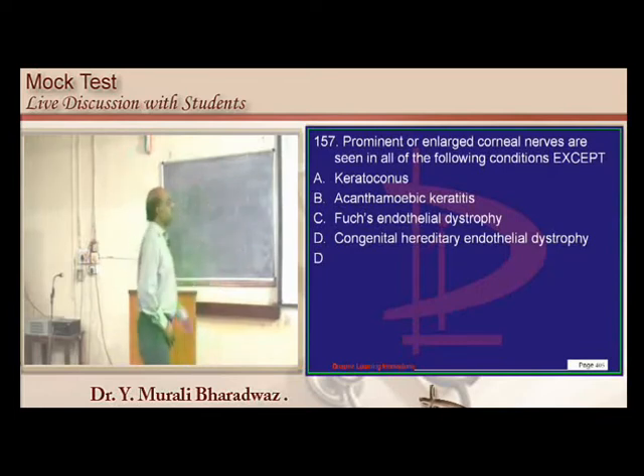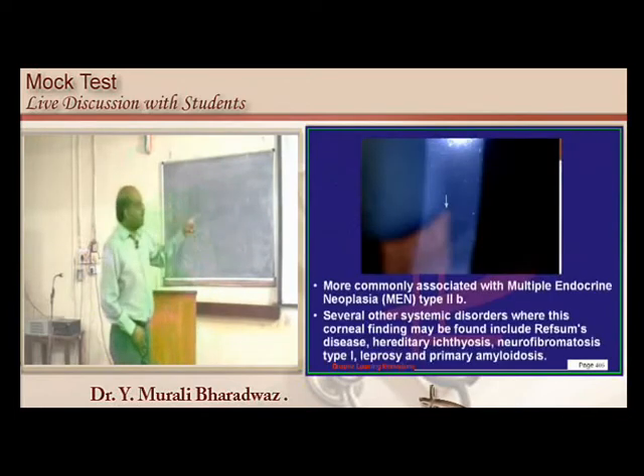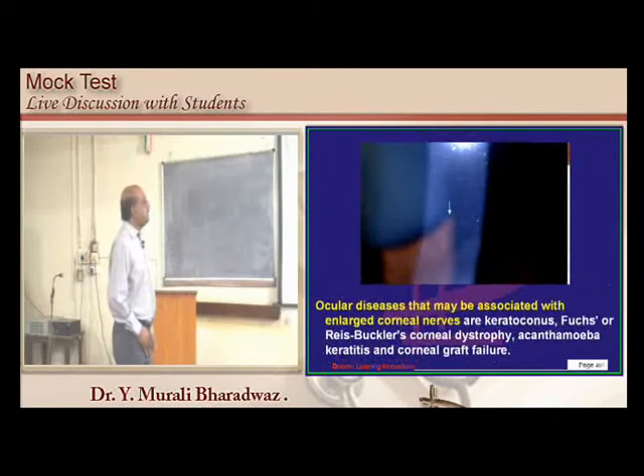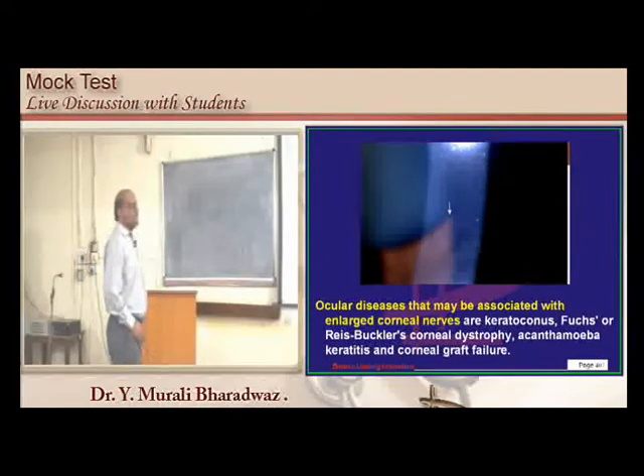Enlarged corneal nerves can be found in keratoconus, Fuchs' and Reis-Bücklers corneal dystrophy, Acanthamoeba keratitis, or corneal graft failure — these are the typical conditions in ophthalmology associated with enlarged corneal nerves.